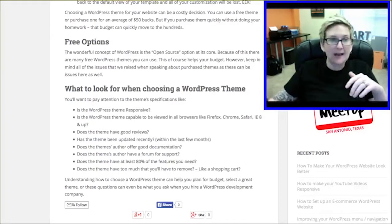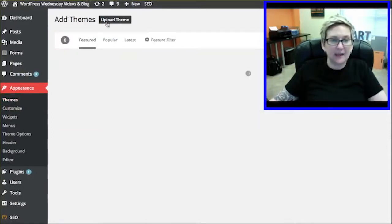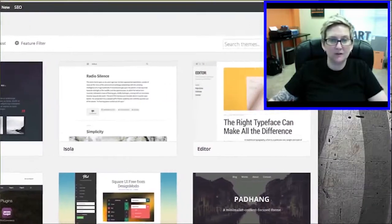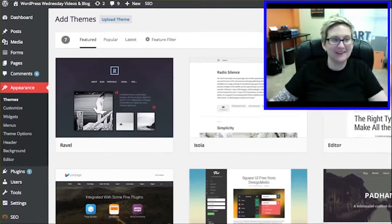How you do that is you come to your dashboard area, go to appearance and go to themes. Right here on this screen you're going to see something that says add new. Clicking that opens up a whole area where you can do a complete total search — there's a little search area over on the side, though my face is hiding behind it, sorry.